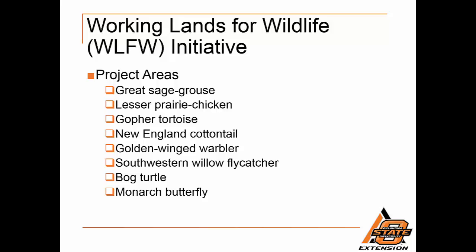Additionally, WLFW has 11 projects which are further accelerating conservation activities for many different species on a variety of working landscapes in 30 states from Florida to Alaska. Projects focus on declining species that have needs compatible with agricultural practices and rural land management and that can benefit from conservation on private lands. Projects cover the northern bobwhite, rare turtles in the northeast, salmon in Alaska, and many others. To learn more about assistance available to agricultural producers through WLFW, contact your local USDA service center.